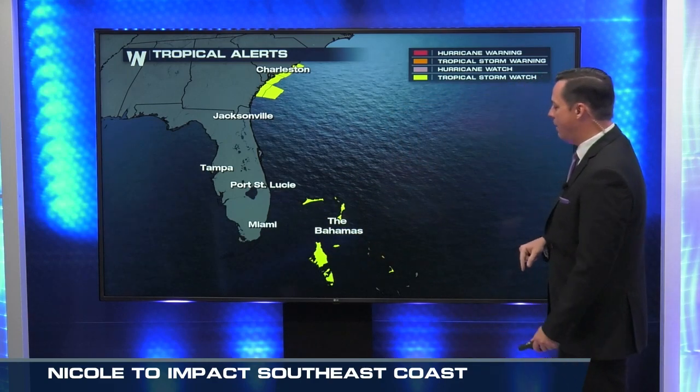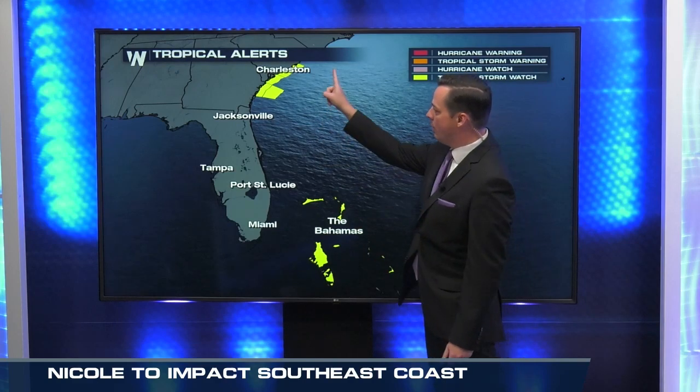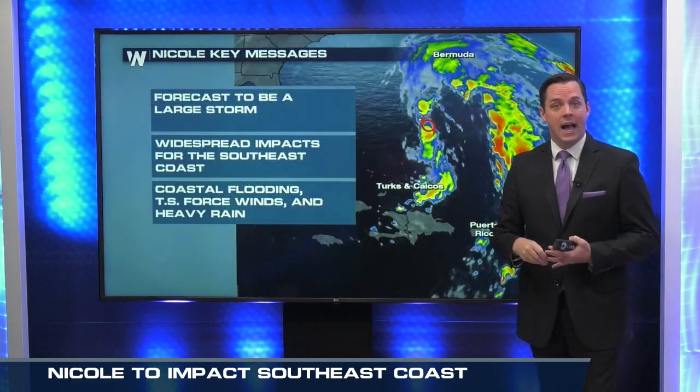As of right now, into the northern Bahamas we've got some tropical storm watches that are newly issued with this storm. The coast of South Carolina and Georgia have also issued some tropical storm watches, meaning tropical storm conditions could be possible within the next 48 hours.